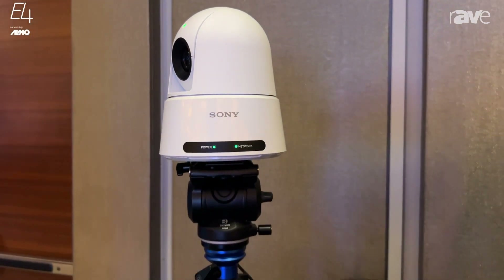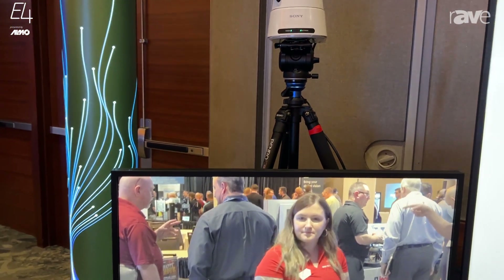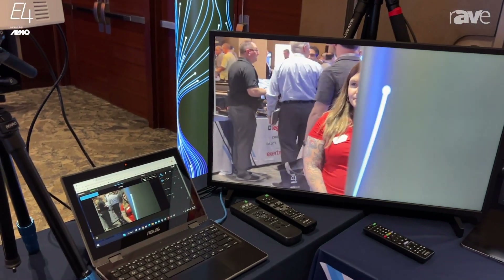The interesting thing about this camera is it's 4K out of the box, no additional license, and this auto framing technology that's in it. By auto framing, I mean pan, tilt, and zoom.